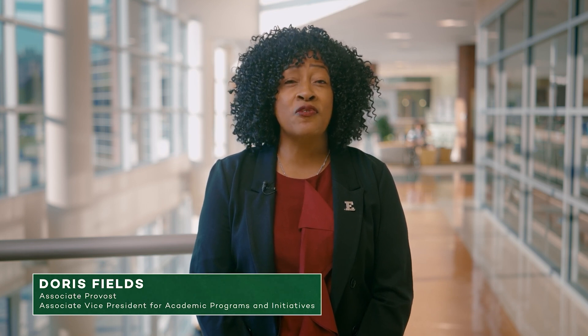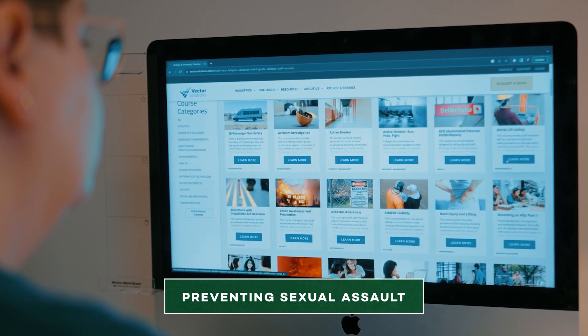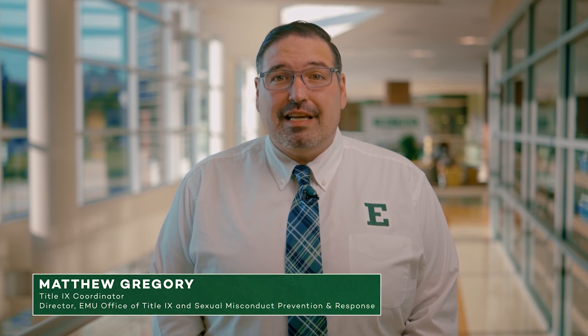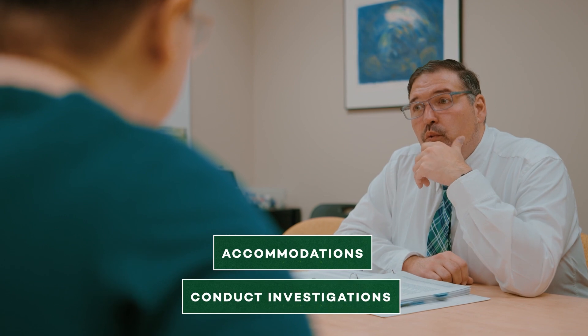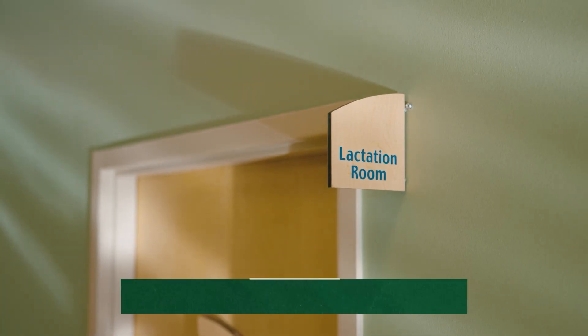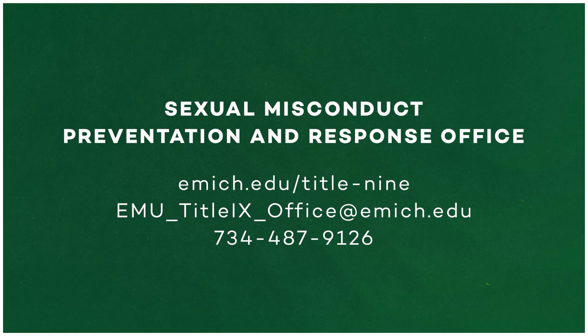Eastern Michigan University is committed to providing a learning and working environment that is free of sexual misconduct, including sexual assault and sexual harassment. EMU's Office of Title IX and Sexual Misconduct Prevention and Response provides a variety of training programs to students and employees, including a yearly online mandatory training for students. Although we strive for an environment free from sexual assault, our office is here to support students through accommodations, investigations, reviewing allegations of discrimination, and supporting pregnant and parenting students. If you want to file a report or have any questions and just want to talk, please contact us.